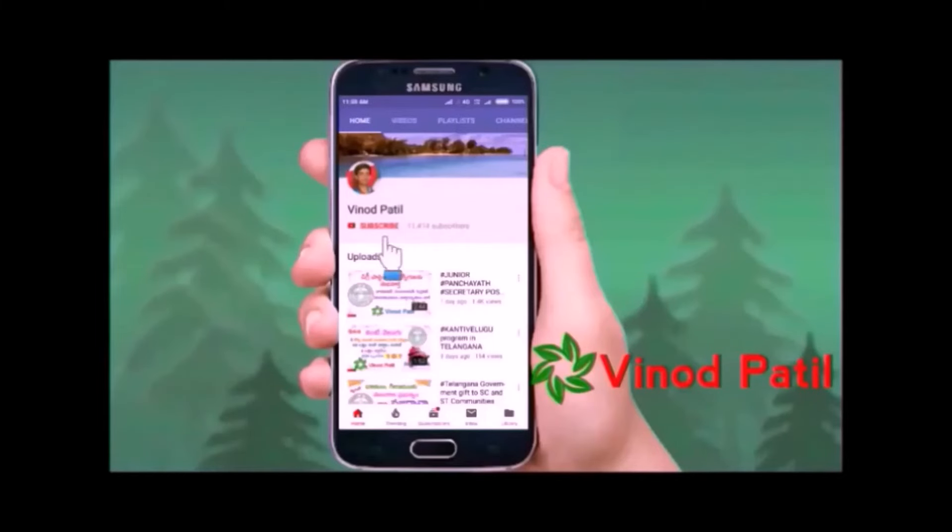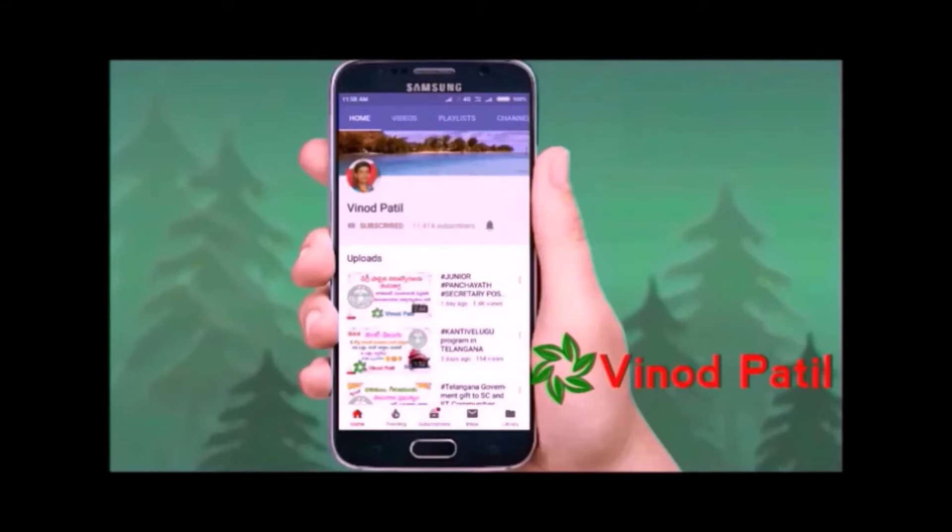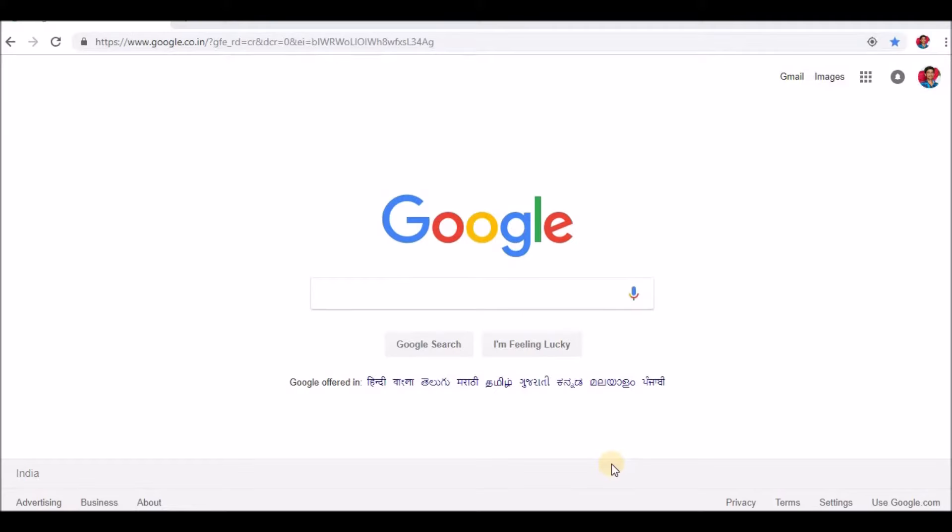Hi Friends, welcome to Vinod Paddle Channel. If you are visiting for the first time, please subscribe to my channel. If you have already subscribed, please click the bell button. I am gonna show you this video.